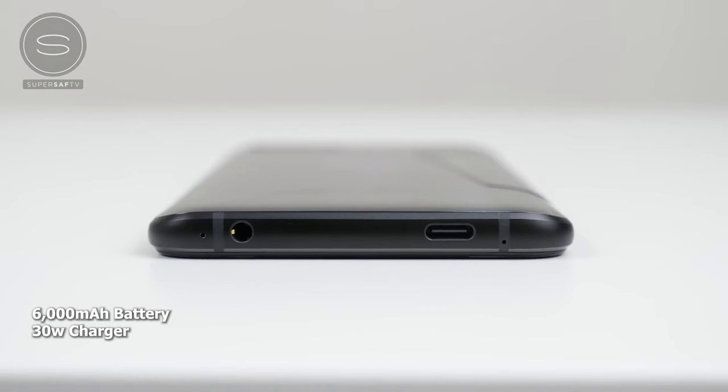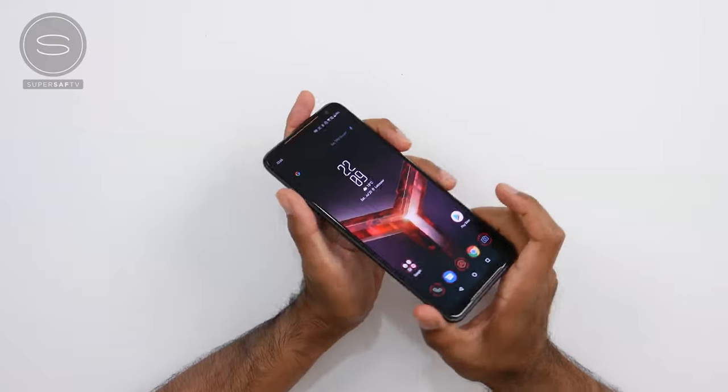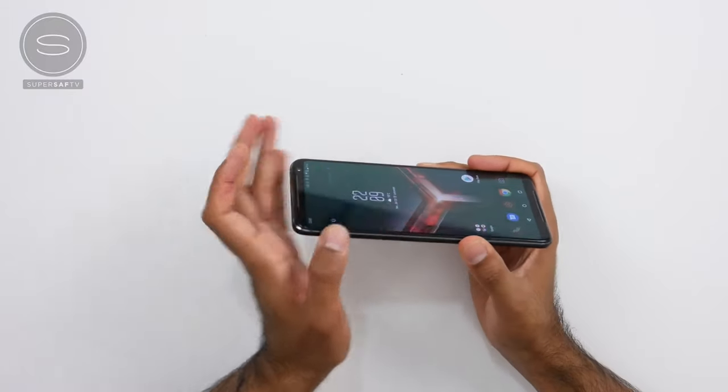It's got a massive battery at 6000 milliamps, so your gaming session should last longer than any other phone on the market. This is huge. As gamers doing mobile gaming, you're gonna spend a lot of time gaming, so you might as well use something like this instead of charging your phone all the time. You've also got a 30-watt quick charger, so that charging time is cut down.